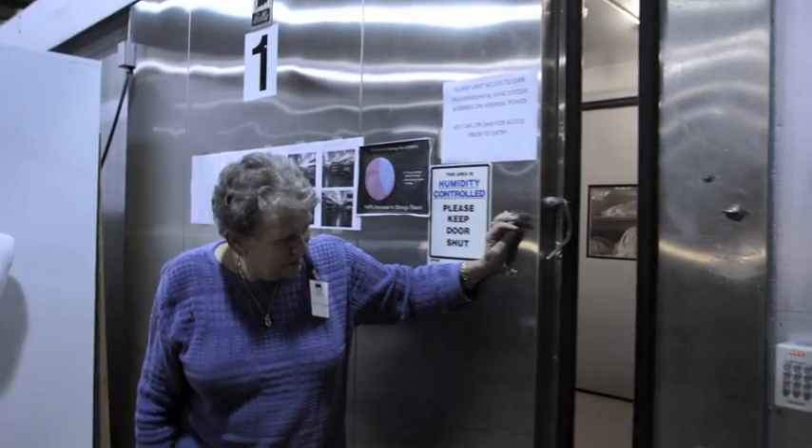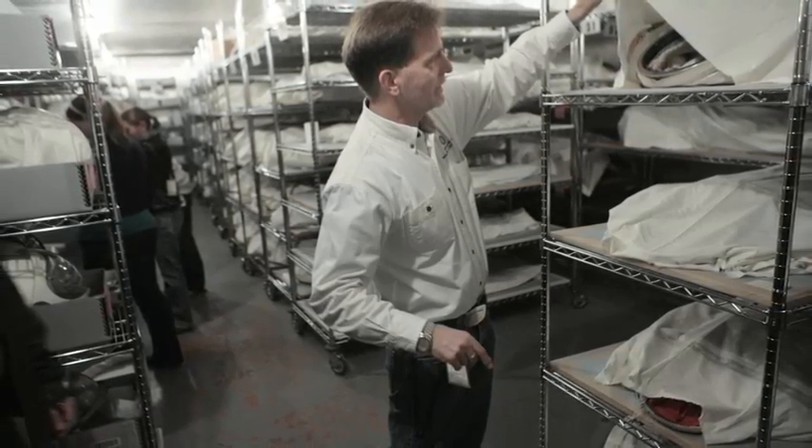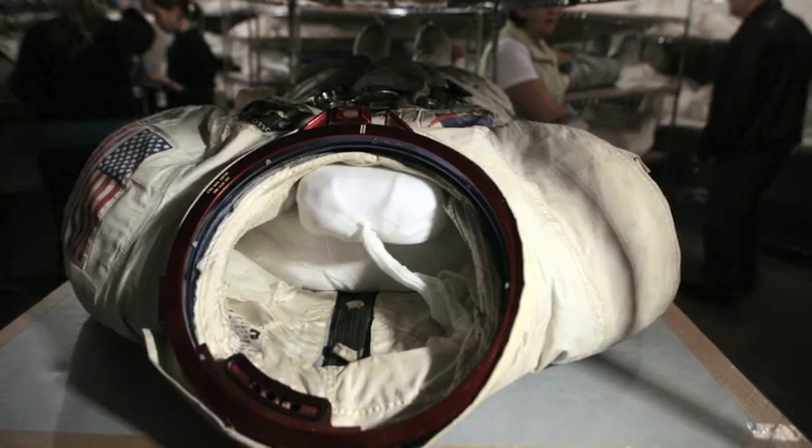In a Smithsonian storage facility in a Washington suburb, there's a temperature-controlled room that looks like a morgue. But when you look under the sheets, you find old space suits.